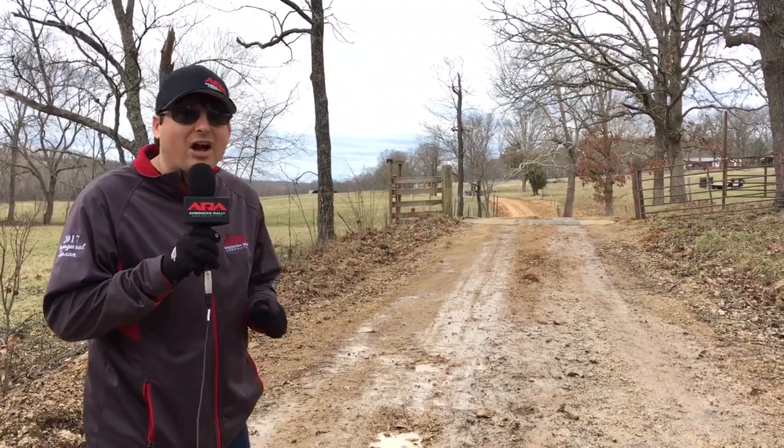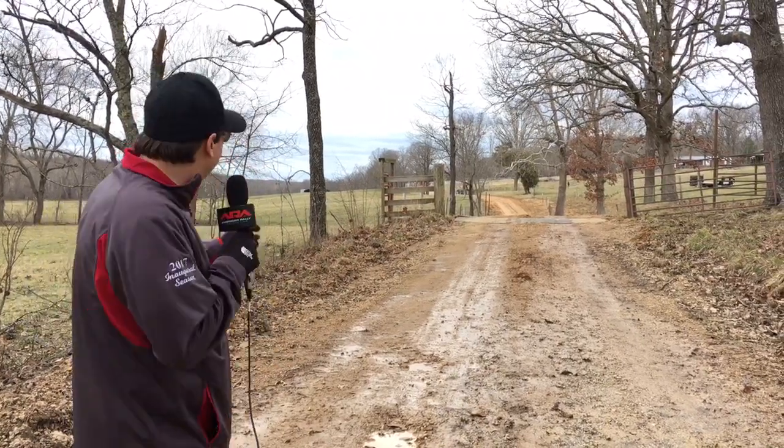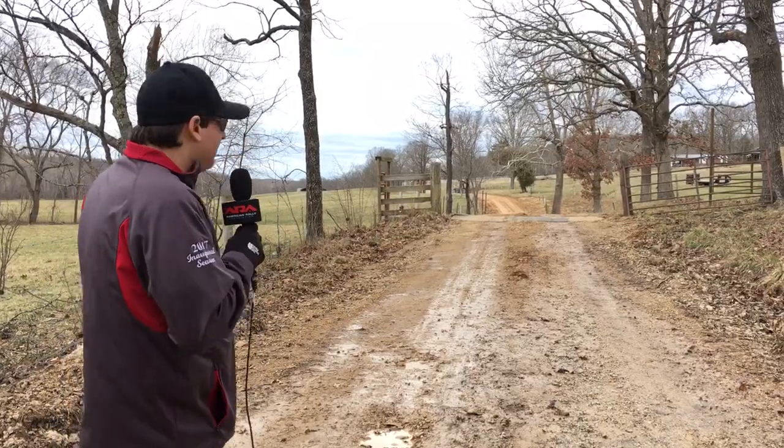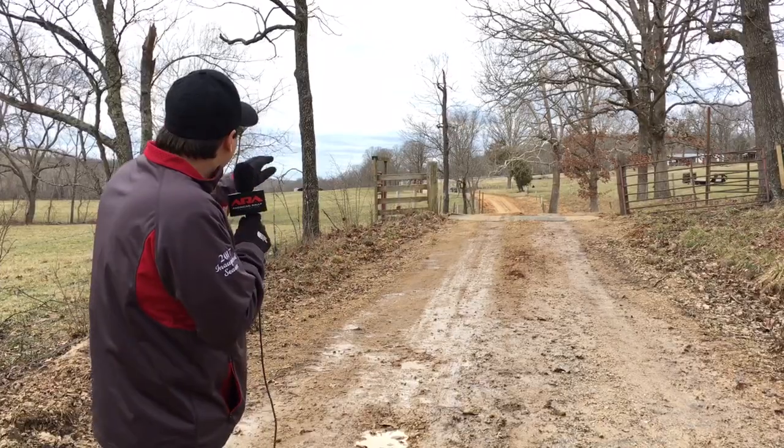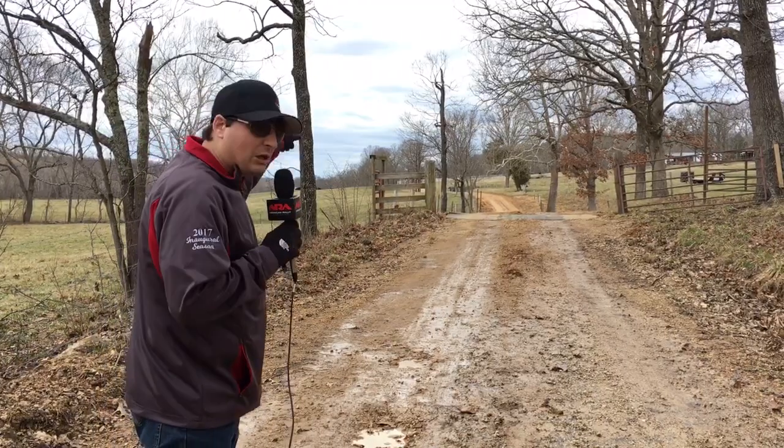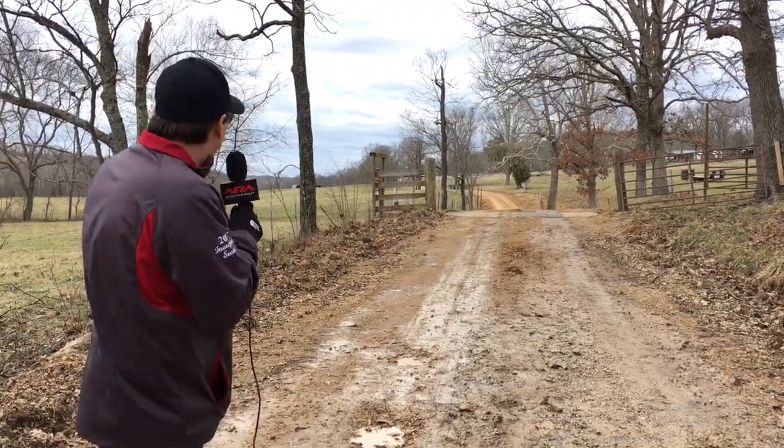We are here at one of the most iconic features of the 100 acre wood rally — the cattle guard jump. This has also been renamed Fitella's Crest. Why? Because he made an error a couple years ago and ended up landing wrong and flipping over his car up into the pasture off to the side there.